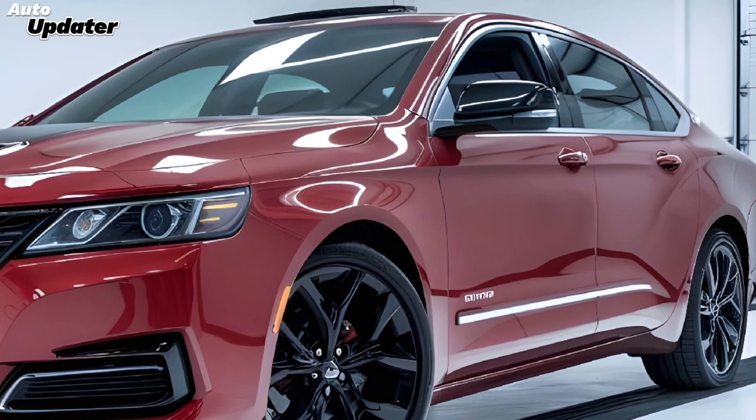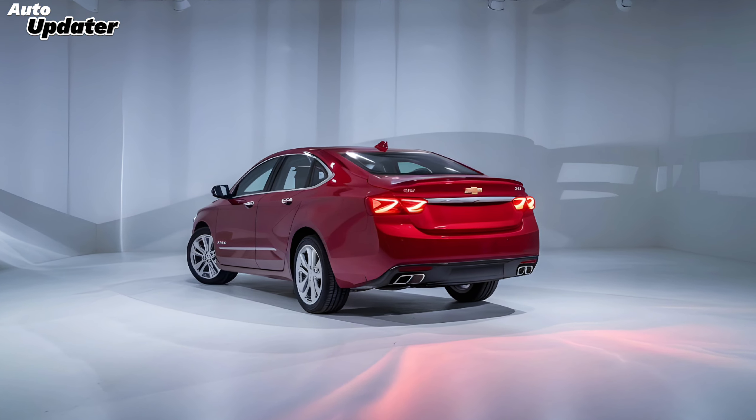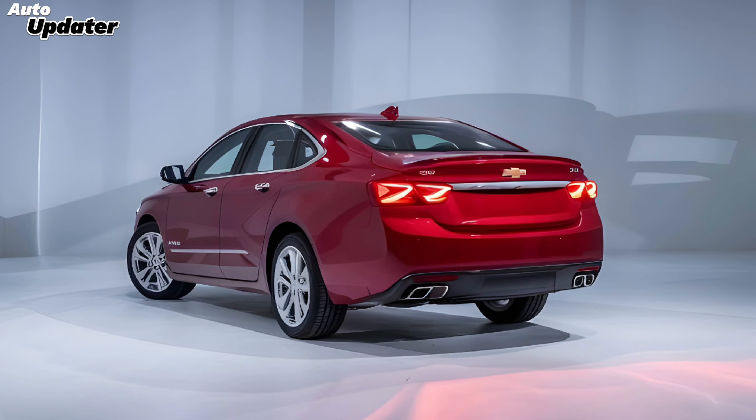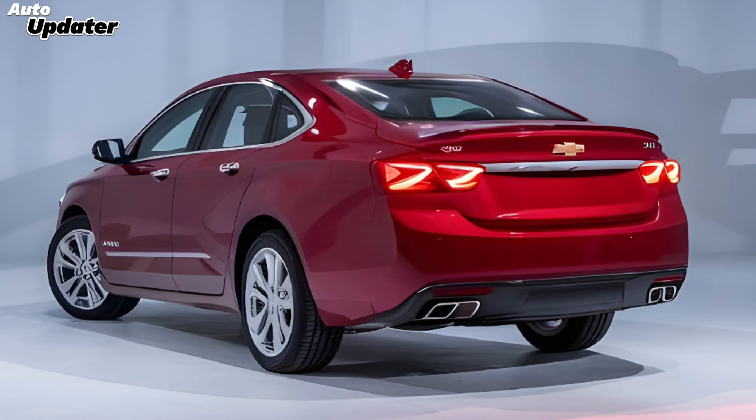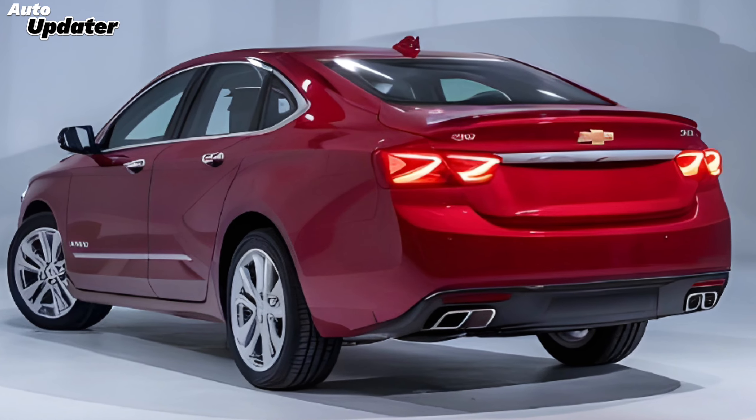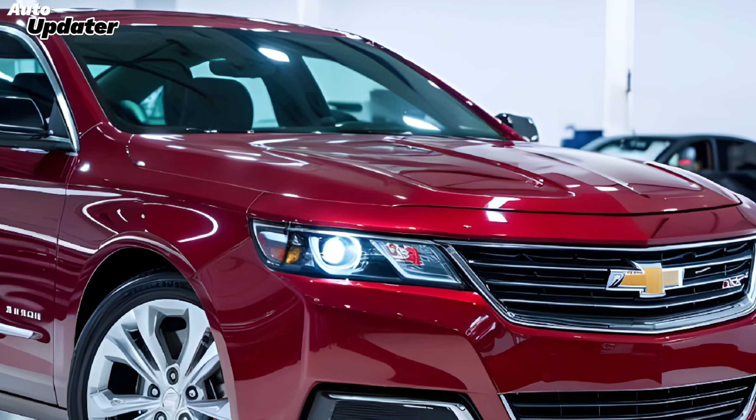Under the hood, we find a powerful 6.2-liter V8 engine capable of delivering around 650 horsepower. This engine is paired with a state-of-the-art 10-speed automatic transmission, promising exhilarating acceleration and smooth, responsive handling.